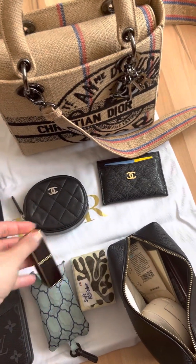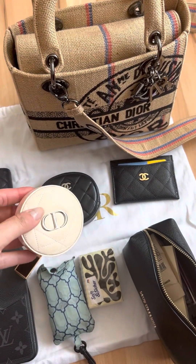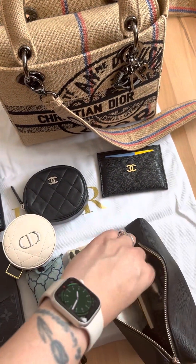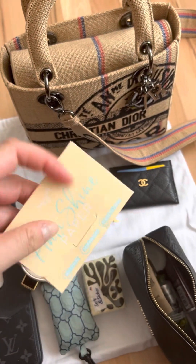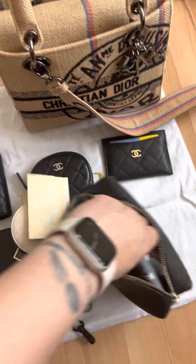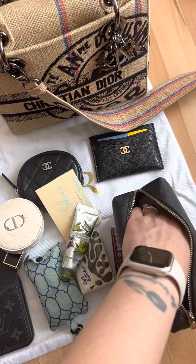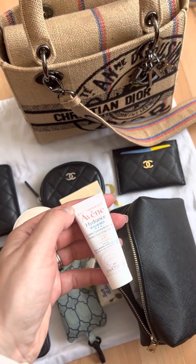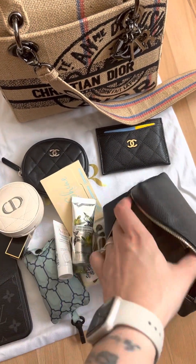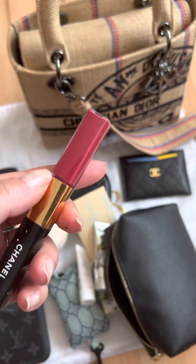So, Tom Ford lipstick, Dior compact powder, blotting wipes. I don't know why I have two hand creams in here — I have to sort this out. And a BB cream for retouch.